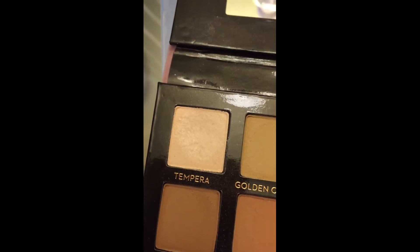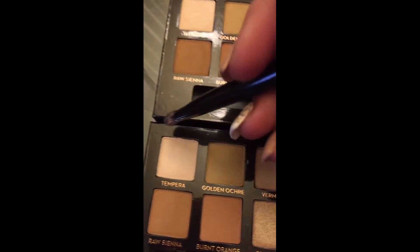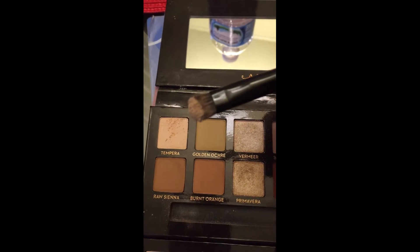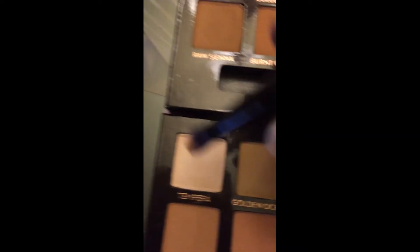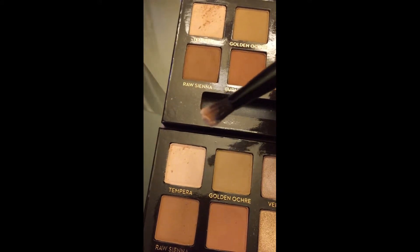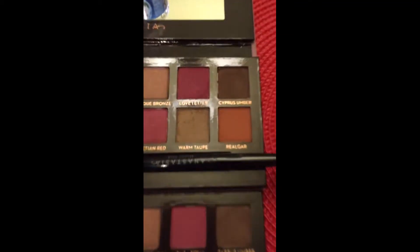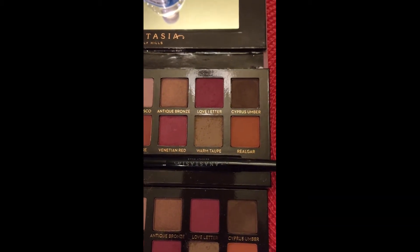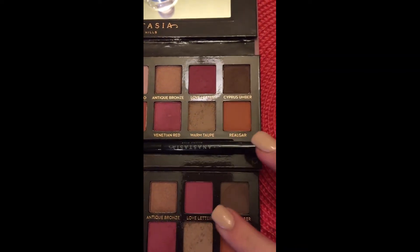One of the shimmer shades is noticeably shimmery versus the other — one, two, a lot of pigmentation but also a lot of fallout. Then the other one — one, two — barely any fallout and twice as much pigmentation. Over here looking at the Love Letter shade, they're even a completely different shade — this one is darker than that one, not by much but you can tell.